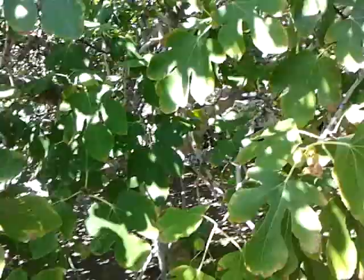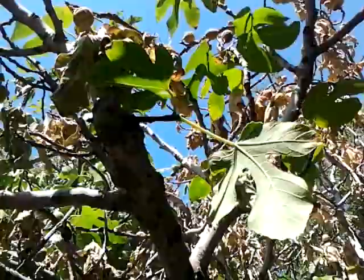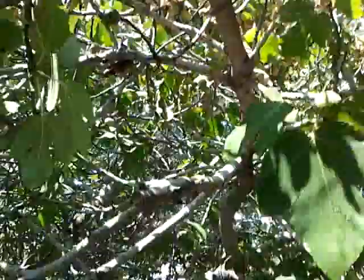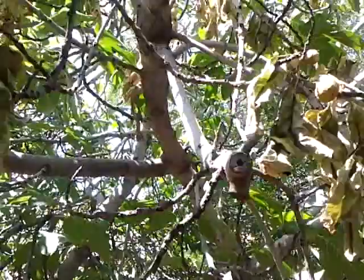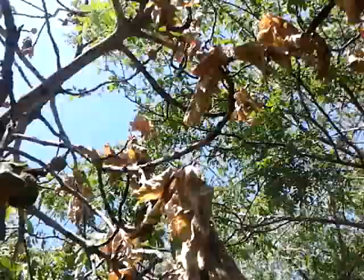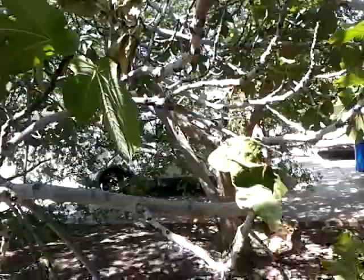If we look at this tree, we can see that large portions of it are starting to die. This fungus in the tree has progressed quite rapidly — it was first noticed a week, week and a half ago. When we first noticed it, it was just this one limb, and now we have more of the tree that's affected.